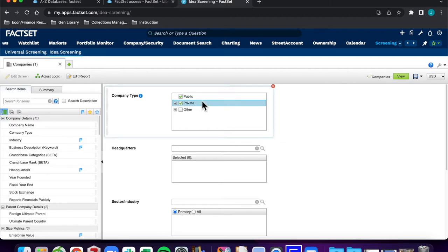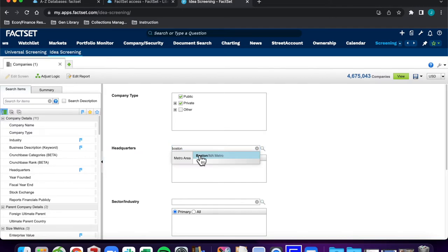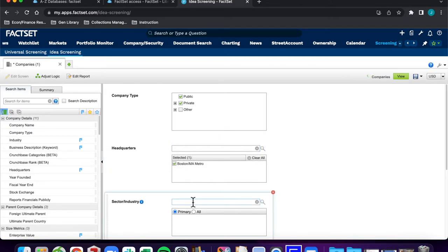Under Company Type, select both Public and Private. Under Headquarters, select Boston, Massachusetts, Metro. Under Industry Sector, input the NAICS Code for Portfolio Management, 523-920.